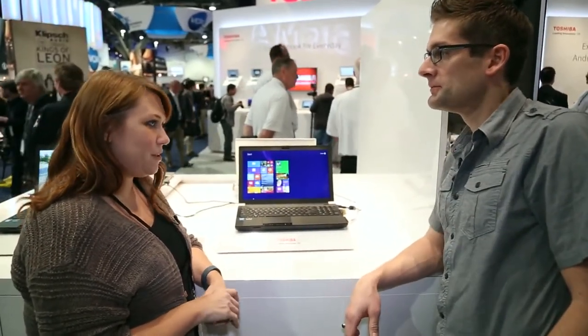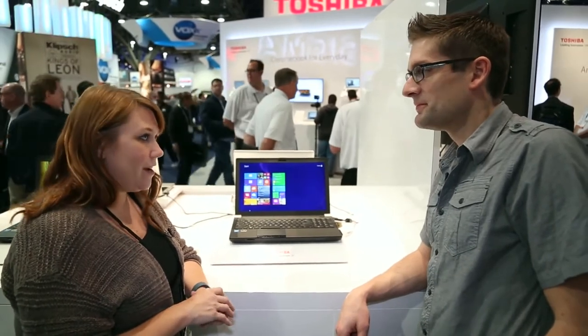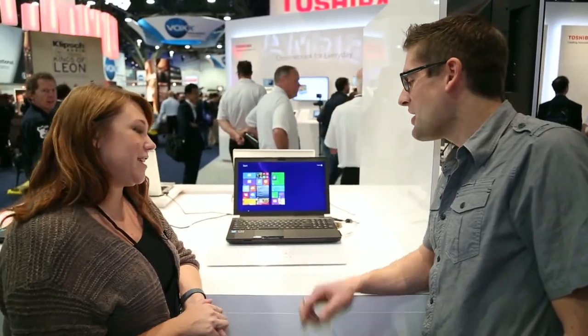You're definitely stepping up in that department. This model has a quad-core i7 in it as well, so it's maxed out. It is ready for any graphic designer out there that's looking for power.